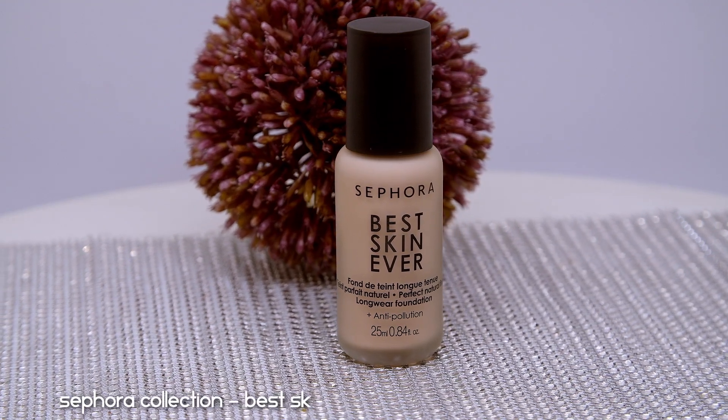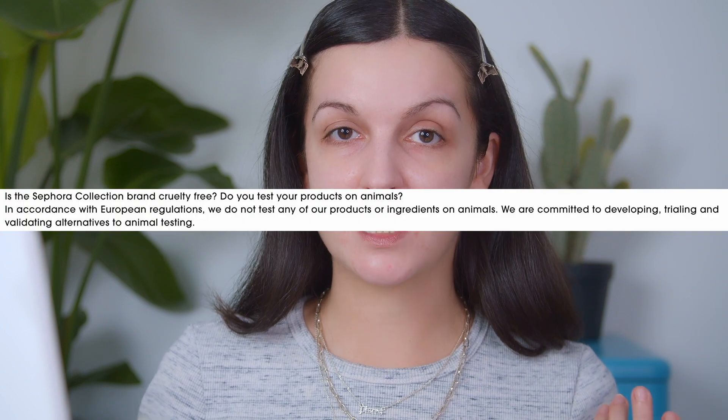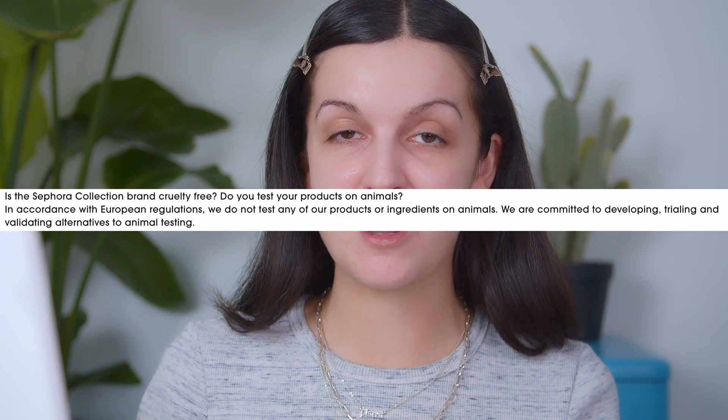There's one thing I want to stress before applying it. This is the Sephora Collection Best Skin Ever Foundation, which retails for $20. I picked this up about two weeks ago and had no idea that Sephora is not 100% cruelty-free. I always consulted their website and they made the claim that they are against animal testing and don't test their products on animals. You guys know I do have a cruelty-free channel, so I want to be 100% transparent.